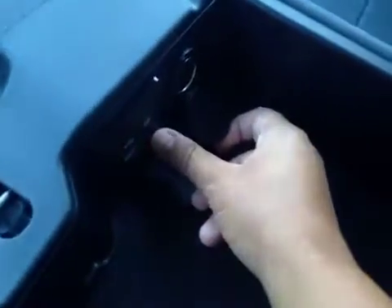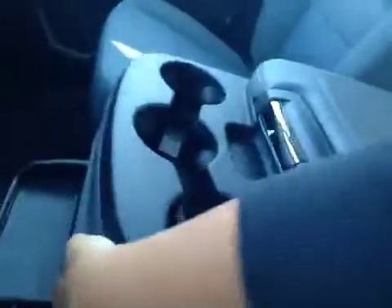Here's your cup holders. In here you have a little bit of storage as well as a power outlet, auxiliary and USB. And if you need more room for another passenger you can just lift that up.